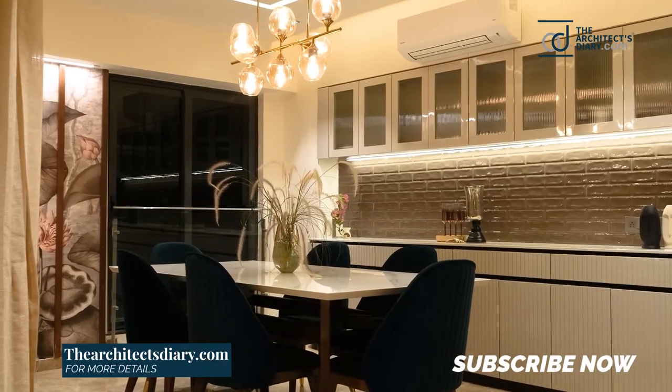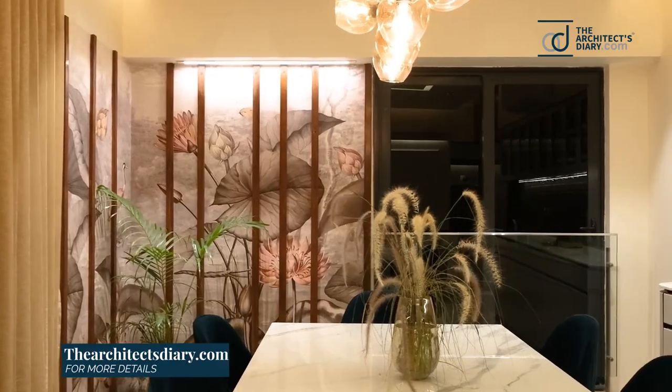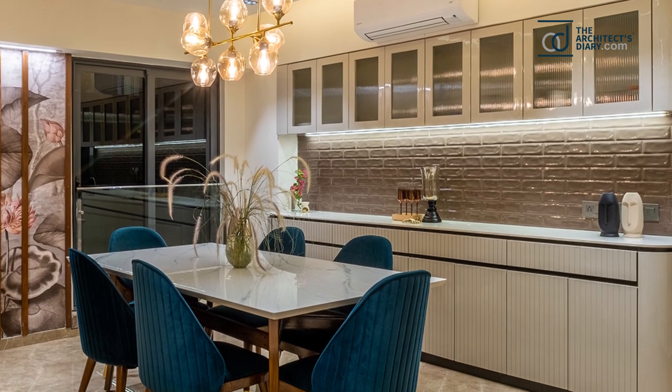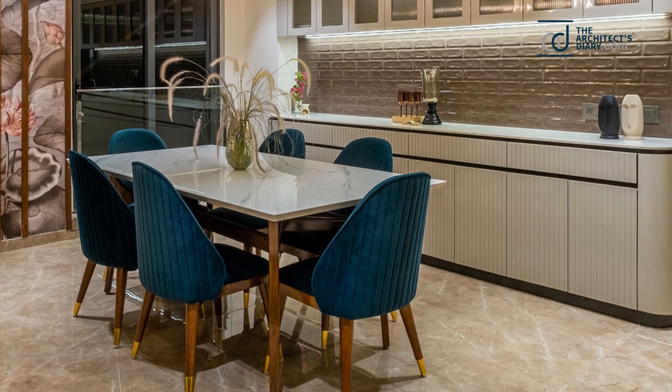The earthy color palette can also be seen in the dining area, which gives it a simple yet elegant look. The corner of the dining area is uplifted by the tropical wallpaper, giving an additional tropical vibe.